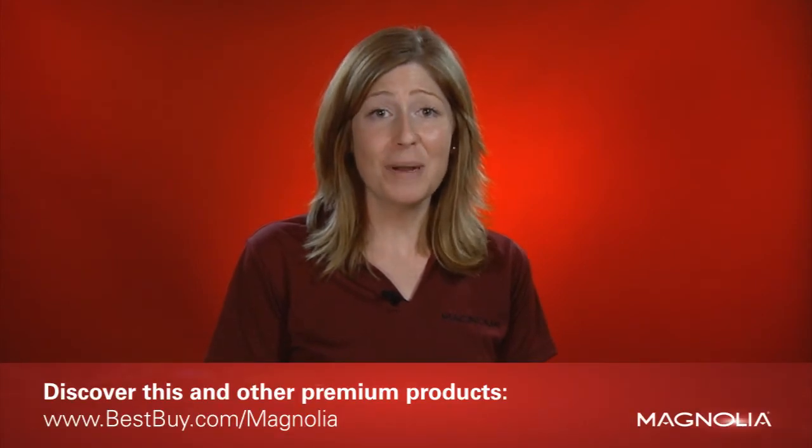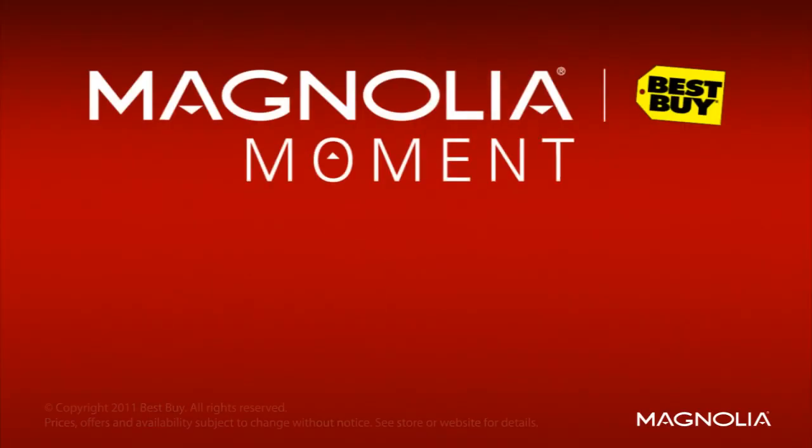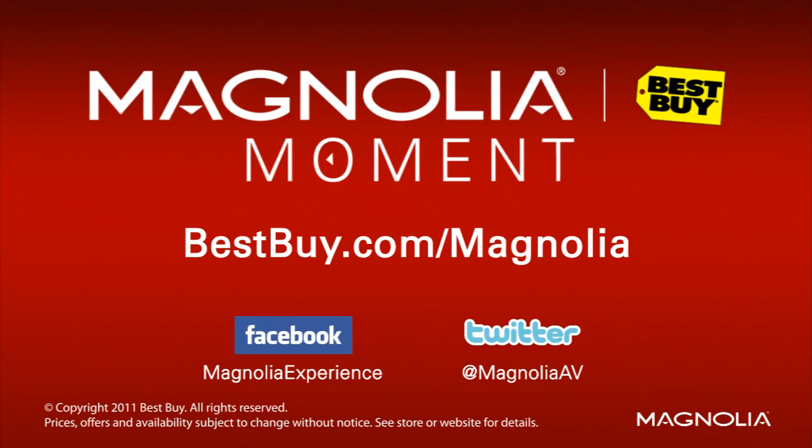These are just a few of the newer features to consider when purchasing a receiver today. Visit our website and stop into your nearest Magnolia to check out our premium selection of receivers and accessories. We'll help you find the right products that meet all of your home theater needs.